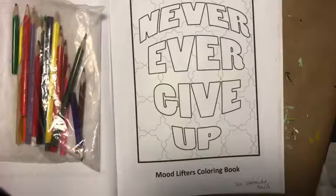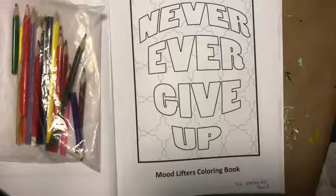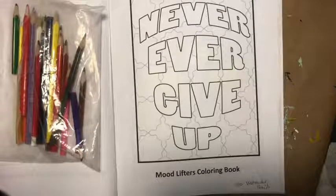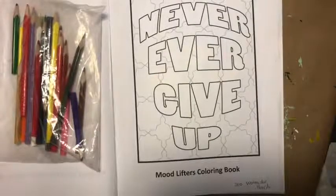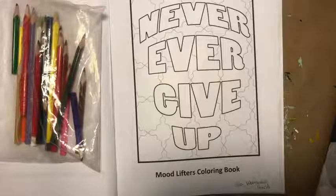It looks like not as many people have been watching color alongs lately, and I think it has to do with the Facebook algorithm — the eyeball in the corner is a little lower. Good morning Lynn Miller. Today I'm coloring with Moped watercolor pencils. We're also going to talk about a new book I just submitted this morning — it should be on Amazon late tonight or tomorrow morning. It's not exactly a coloring book; it's more of an activity book.